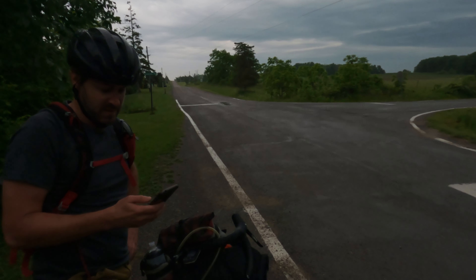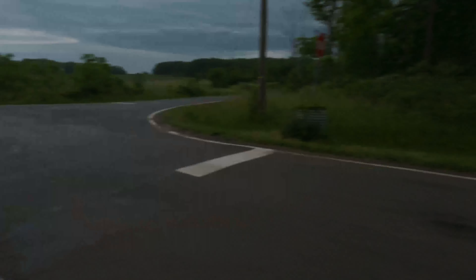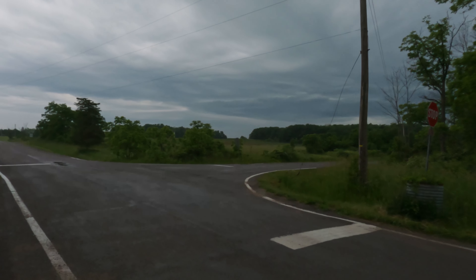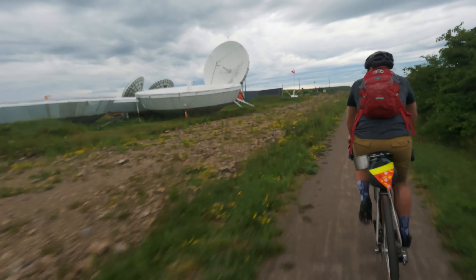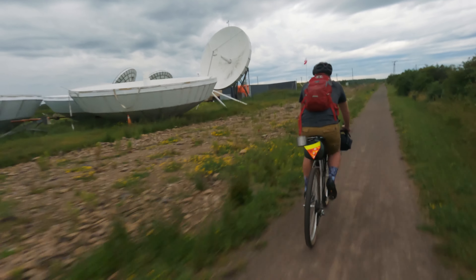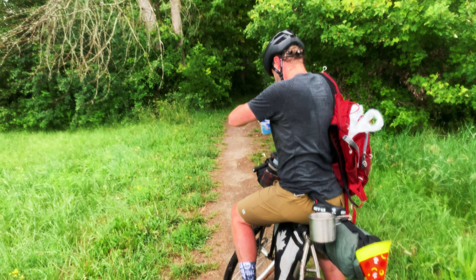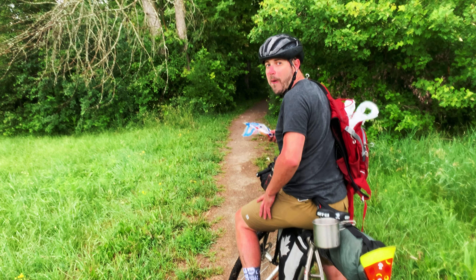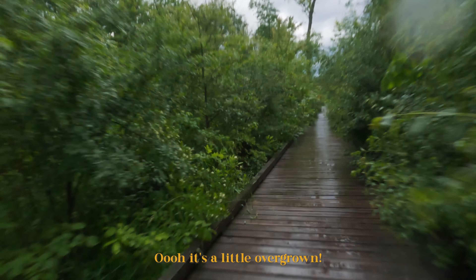A little muddy today, a little soggy. That was a good section though — a little mountain-bikey. We're skipping the other trail section because we're already getting wet. A snack bar with 600 calories. Trying not to make any sharp turns on this wood. It's a little overgrown.